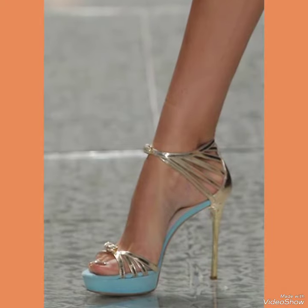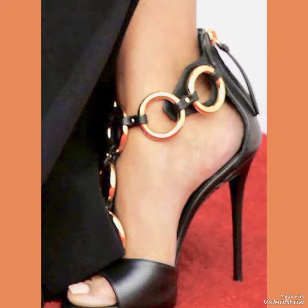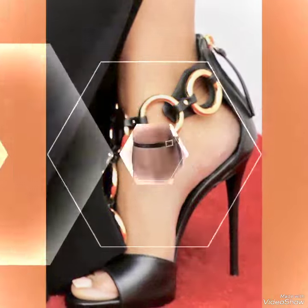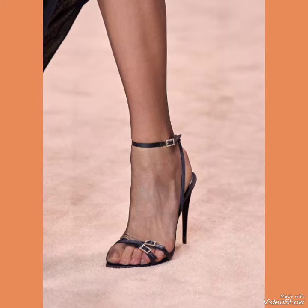Dear viewers, all these designs of high heel sandals are very fabulous, unique, gorgeous, and new. If you want to buy these designs online, I will tell you the best three websites from where you can buy them: amazon.com, ebay.com, and aliexpress.com.